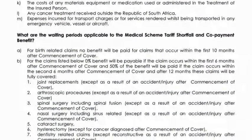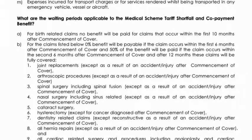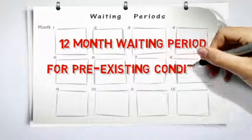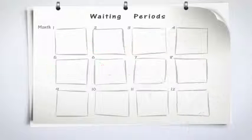It's important that you pay careful attention to the waiting periods we apply to curb abuse of the policy, which unchecked would lead to much higher premiums becoming payable by you, the policyholder. Your policy is not designed to cover treatment costs for pre-existing medical conditions, so there is a 12-month waiting period for cover relating to any conditions that existed in the 12 months prior to the inception of the policy.